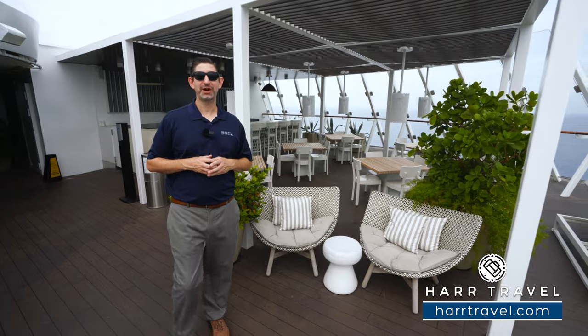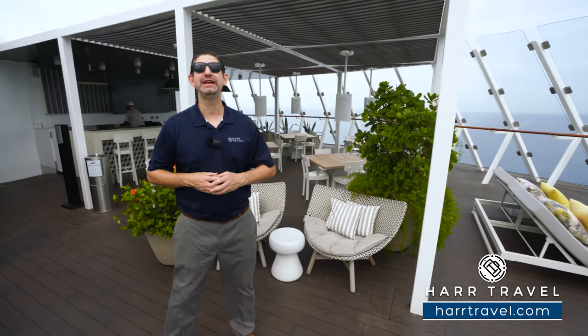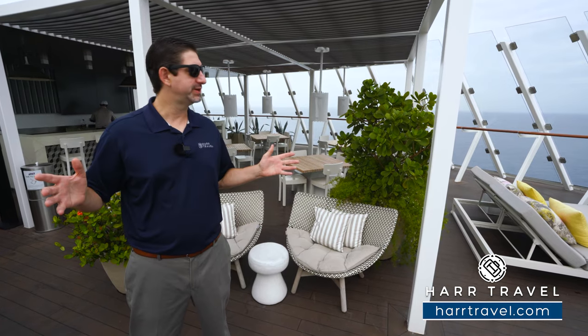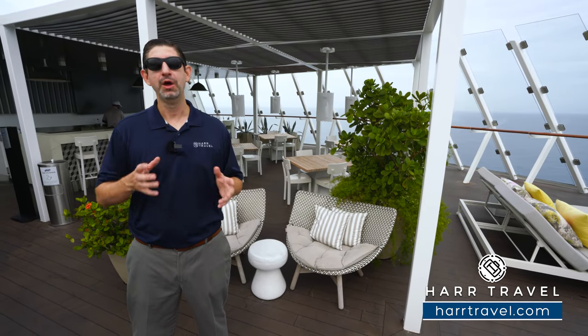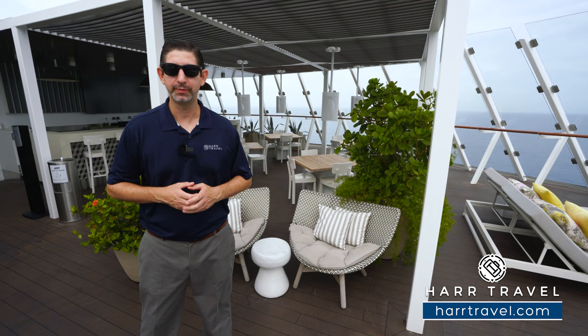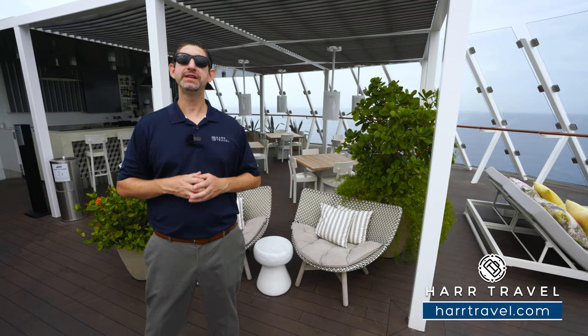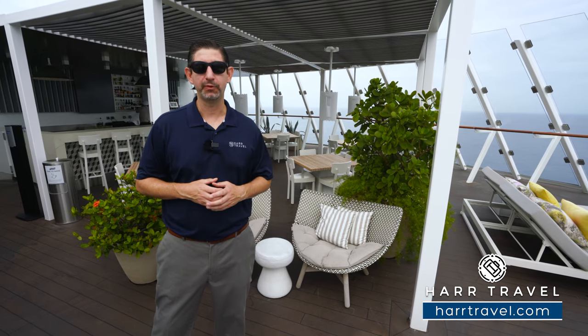I know you've enjoyed this incredible space, but when you're ready to enjoy it in person, reach out to Har Travel. We are your luxury cruise experts — as you can see, we know the space inside and out. We have an amazing relationship with Royal Caribbean Group, and we know that we can craft the vacation of a lifetime for you, your friends, family, or group at an incredible value.